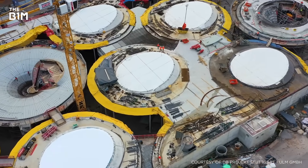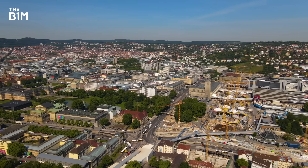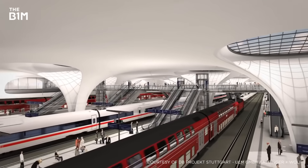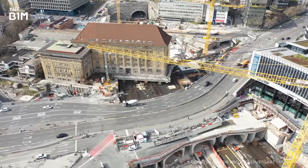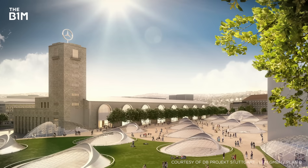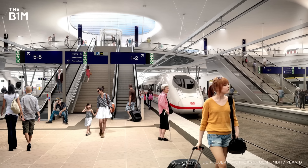Train station building projects don't come more epic than this. Completely reconfiguring how railways pass through its centre, with tunnels, bridges, replaced foundations and a dramatic new park, the city of Stuttgart is on an ambitious journey to become a transport hub at the heart of Europe.